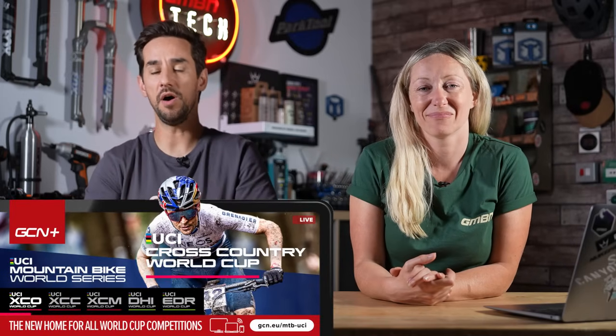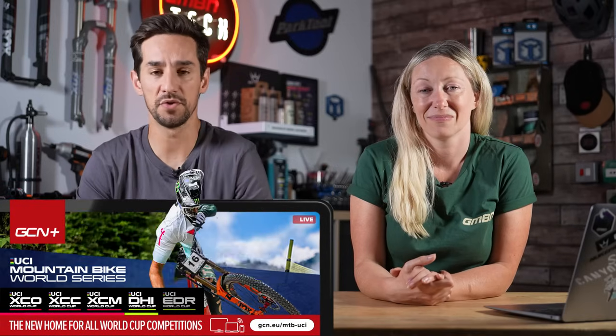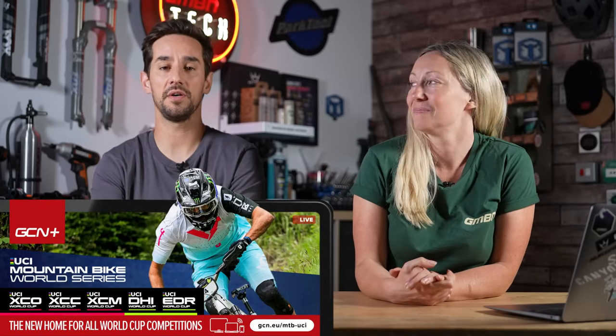Before we dive in, don't forget you can watch all the mountain bike pro racing over on GCN+, live or on-demand, plus you can head to GMBN Racing on YouTube for some highlights and racing insight on the racing news show.